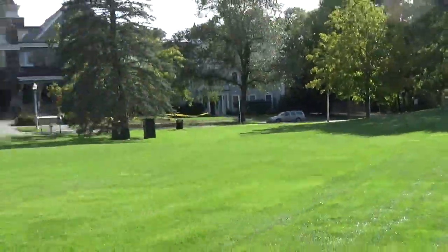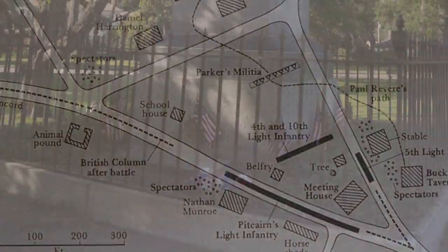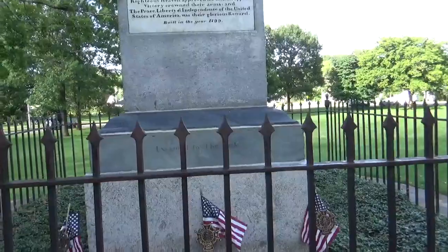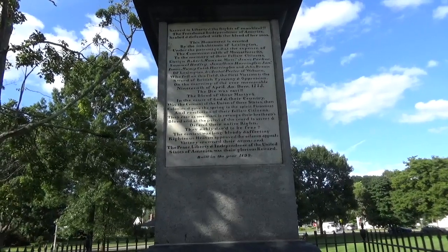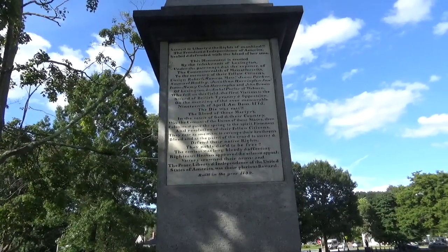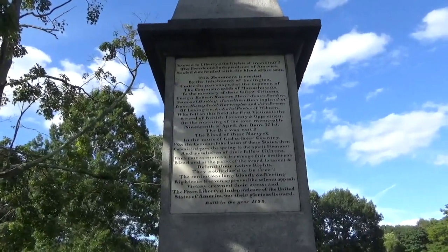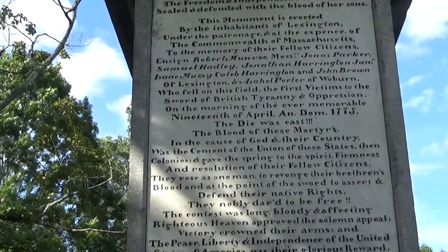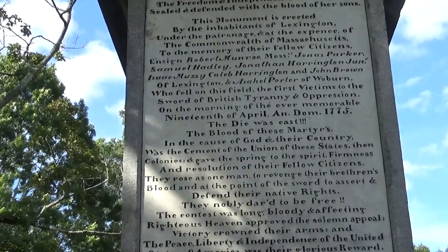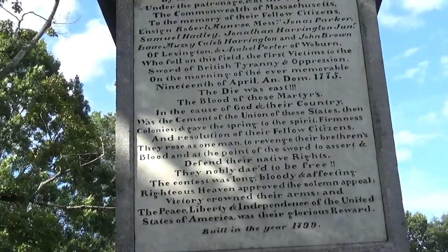This is the Lexington Green — a triangular space in the town of Lexington where the first battle of the Revolutionary War was fought. This monument was built in 1799 to honor the men who died in that battle. The inscription reads: 'Sacred to liberty and the rights of mankind, and the freedom and independence of America, sealed and defended with the blood of her sons. This monument is erected by the inhabitants of Lexington under the patronage and the expense of the Commonwealth of Massachusetts, to the memory of their fellow citizens,' and signed Robert Monroe. It goes on to list the names of the men who fell on this field.